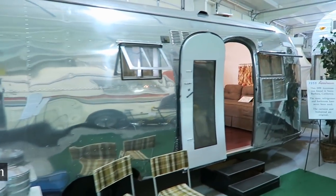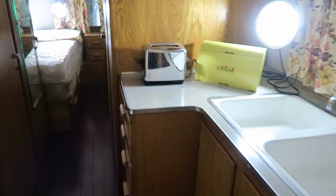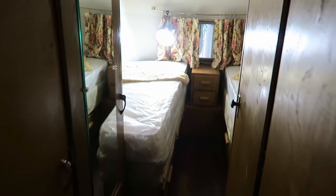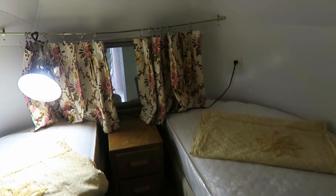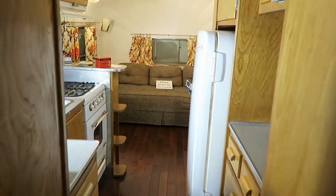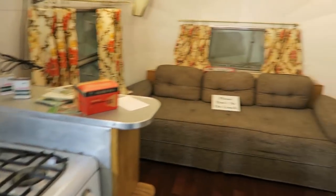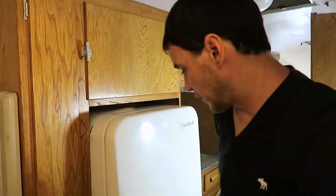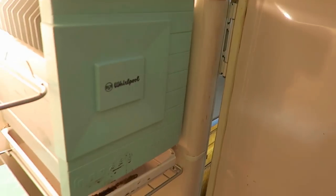I'm still in Amarillo — I'm at the Jack Sizemore RV Museum. This is amazing, you've got to see some of these. That's how they did it in 1955. Look at this old refrigerator. Old Whirlpool — look at that, amazing.